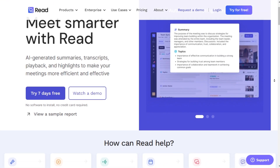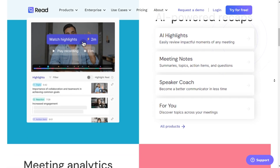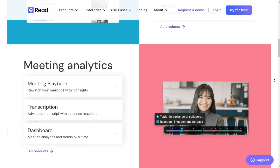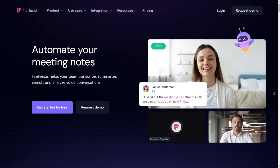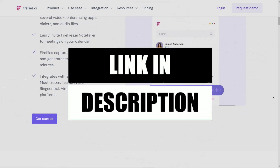Hello and welcome to our new video. Today, we're delving into a comparison review of two leading automated meeting note-taking tools: Read AI and Firefly's AI. The links to Read AI and Firefly's AI are in the description. Let's start with Read AI.